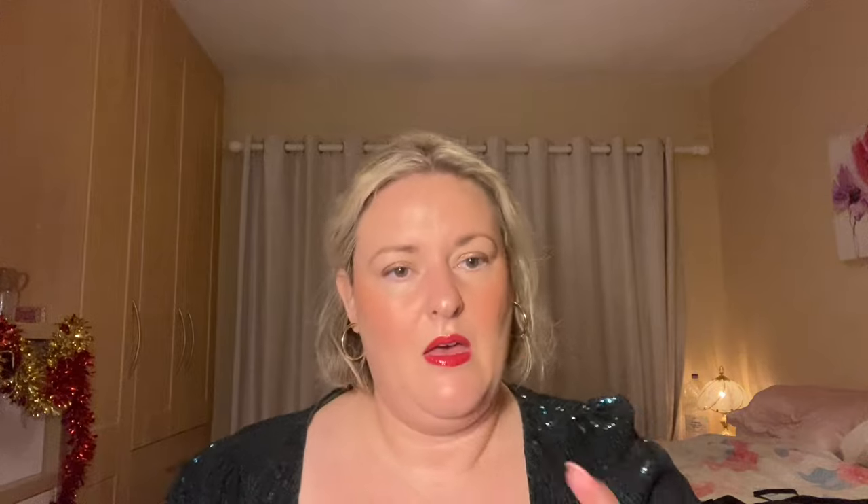I absolutely love a finishing powder, and the one that really has my heart is the ELF Halo Glow Setting Powder in Light. It gives a beautiful finish to the skin — everything you've put on previously meshes together beautifully, with no harsh lines. I've noticed I have a lot of ELF, Revolution, Primark, and Kiko products here — quite a budget-friendly theme! Actually, I only have one higher-end product, which is quite authentic I suppose.